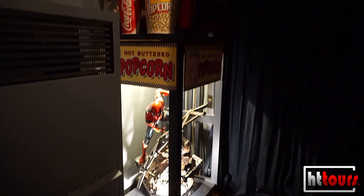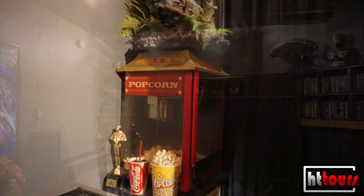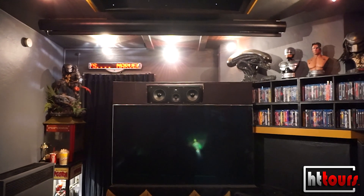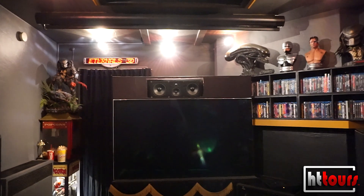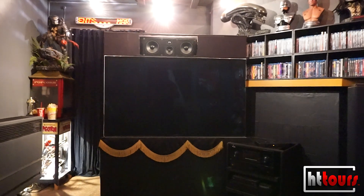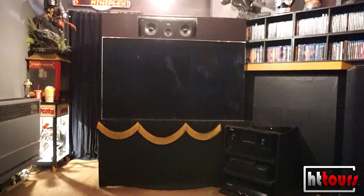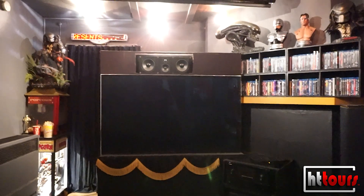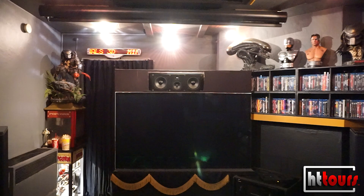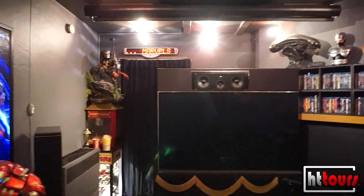Moving along — over the center channel, what kind of television is that? That is the Panasonic ZT65, the last of the high-end plasma TVs. Before that I had the Pioneer Kuro — what a beautiful plasma. I had the VT65, loved it, gave it to my brother when I got a 4K, and then his son dropped it. My brother couldn't even tell me for a week.